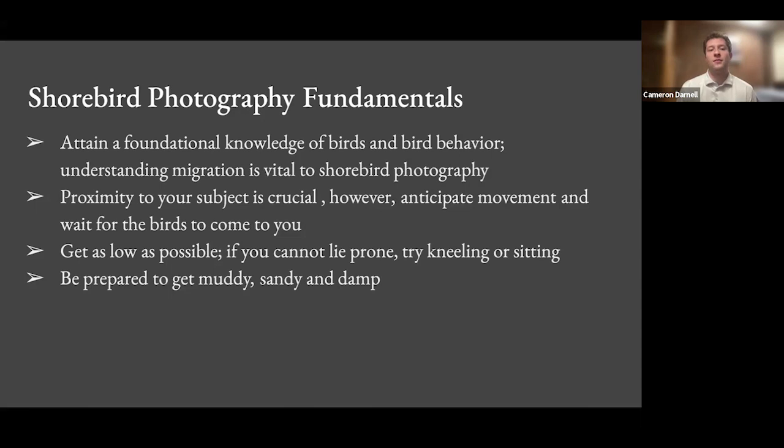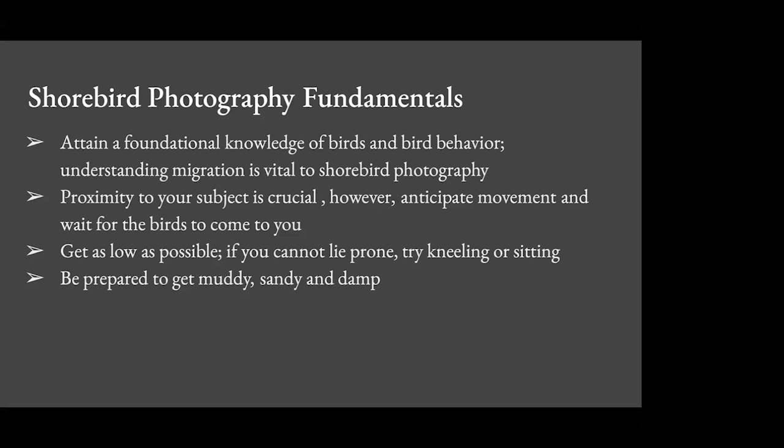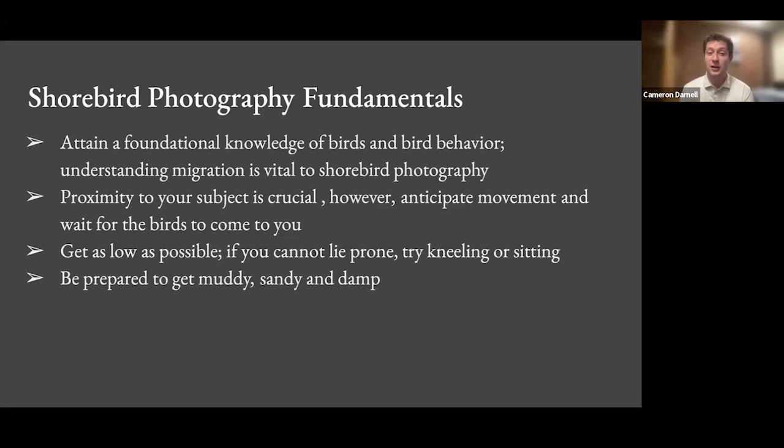Some fundamentals: since I'm talking to an Audubon group, you likely already know birds. Attaining a foundational knowledge of birds and bird behavior is incredibly important for bird photography. Understanding migration is huge — when are shorebirds going to show up? When do they breed, nest, and migrate south in the fall? Florida is awesome because not only do you have wintering shorebirds in non-breeding plumage, you have summering shorebirds — least terns, snowy plovers, Wilson's plovers — and migrating shorebirds in spring in breeding plumage. It's great year-round. Proximity to your subject is really crucial, which is why anything under 300 millimeters is not really long enough.